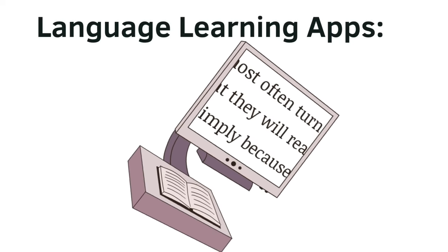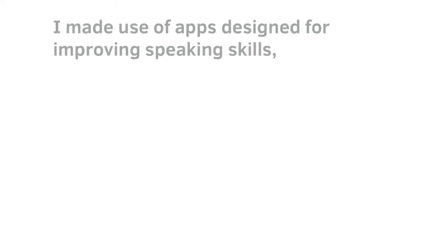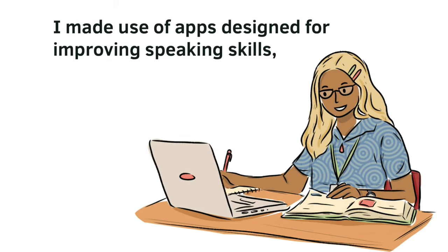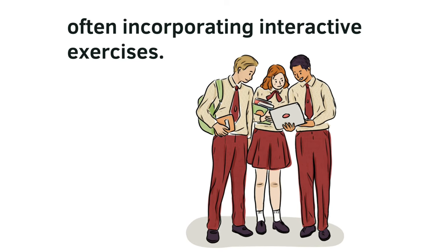Utilizing language learning resources — language learning apps. I made use of apps designed for improving speaking skills, often incorporating interactive exercises.